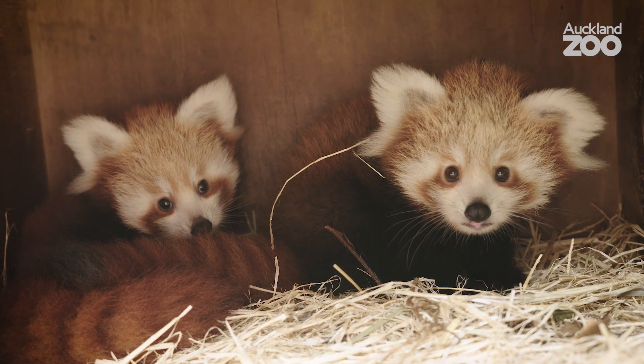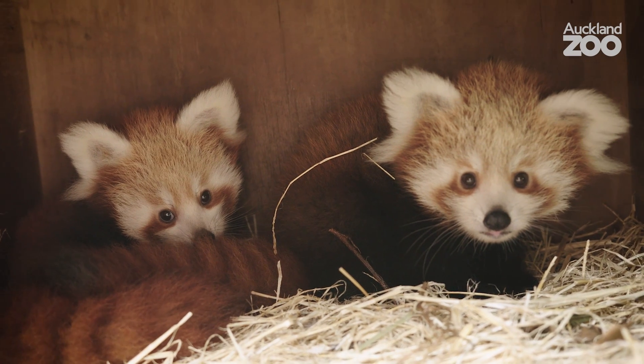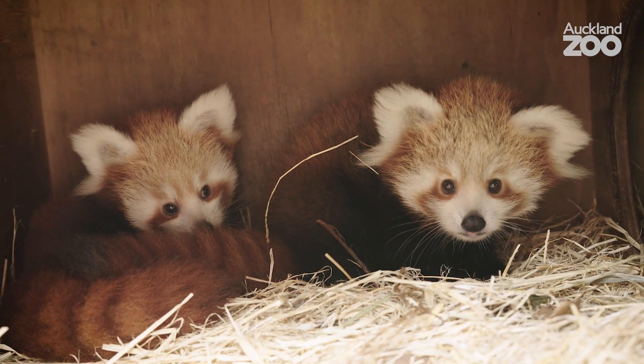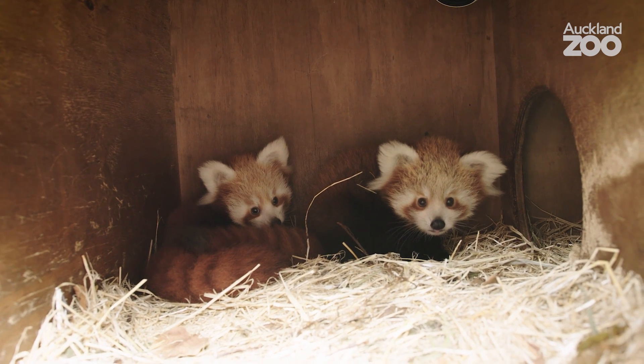These two girls are very, very valuable. Their father came from Darjeeling Zoo, so it was a brand new bloodline to the whole region, and it's very important for conservation of this species outside of Auckland Zoo.